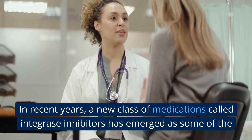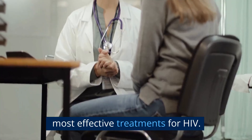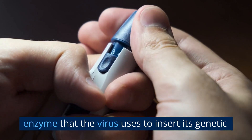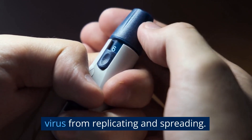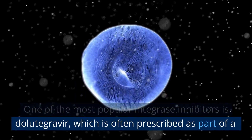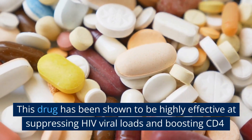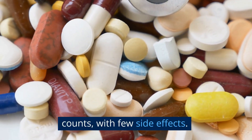In recent years, a new class of medications called integrase inhibitors has emerged as some of the most effective treatments for HIV. These drugs work by blocking the integrase enzyme that the virus uses to insert its genetic material into human cells, thus preventing the virus from replicating and spreading. One of the most popular integrase inhibitors is dolutegravir, which is often prescribed as part of a combination therapy. This drug has been shown to be highly effective at suppressing HIV viral loads and boosting CD4 counts with few side effects.